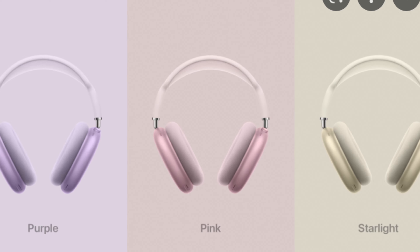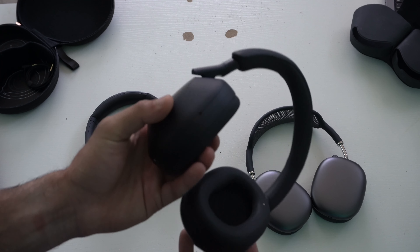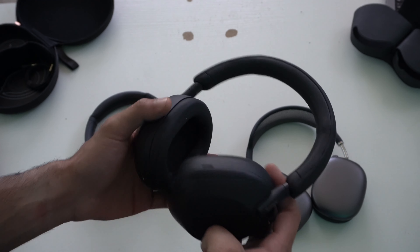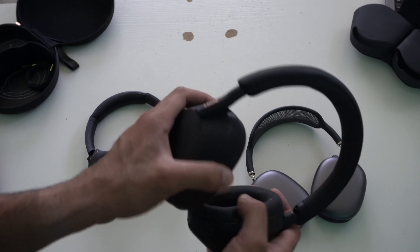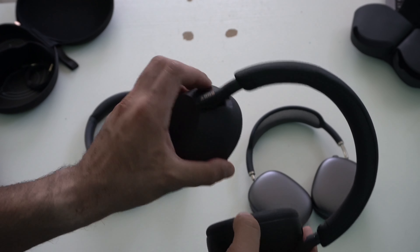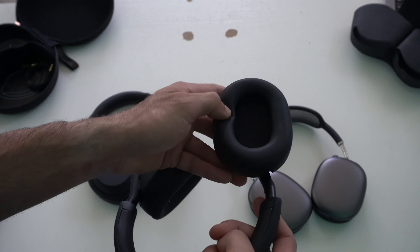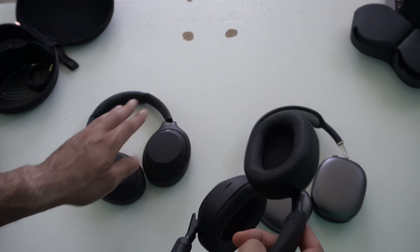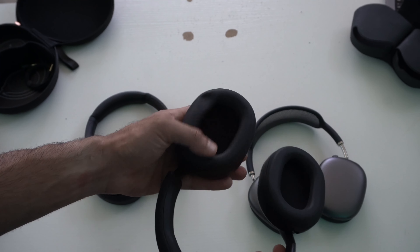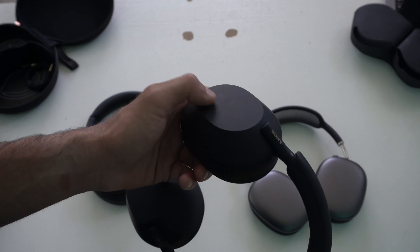Now let's talk about the XM5. Sony changed things up — it's no longer a collapsible design; it's a fixed structure. Just like the Max, this part swivels, so you can rest them around your neck pretty comfortably. The earcups are improved — the texture and quality feel much better and more premium than the XM4, with a silicone-like texture. And it's extremely light compared to the AirPod Max.